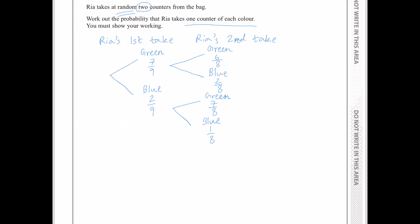Now I'm going to use this probability tree diagram to find the probability that Rhea takes a green counter first, then a blue counter next. That would be 7 over 9 times 2 over 8, which is 14 over 72.